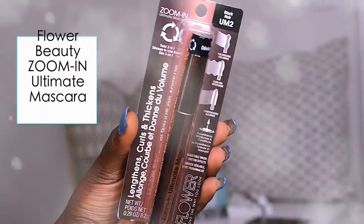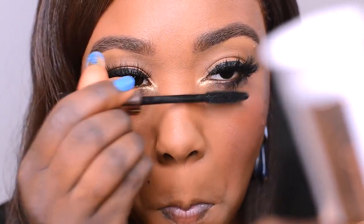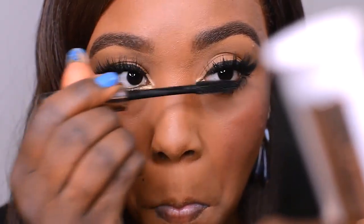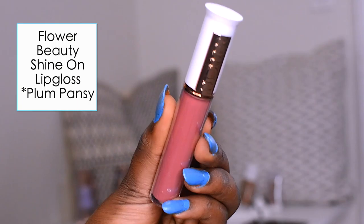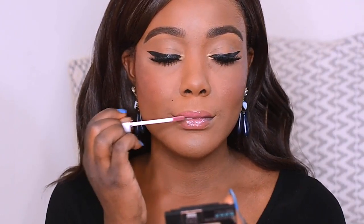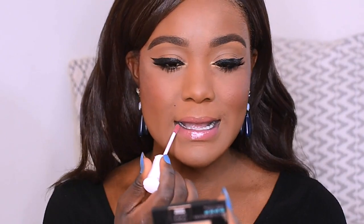For my mascara today, I'm using the Flower Beauty Zoom In Ultimate Mascara on my lower lashes. And then for my gloss, I'm going to be using the Flower Beauty Shannon Lip Gloss in Plum Pansy. This used to be my obsession about a year ago, and now it's my new obsession again. I love how I don't need a lipstick when applying this lip gloss — it just goes on beautifully and doesn't look unnatural or ashy.